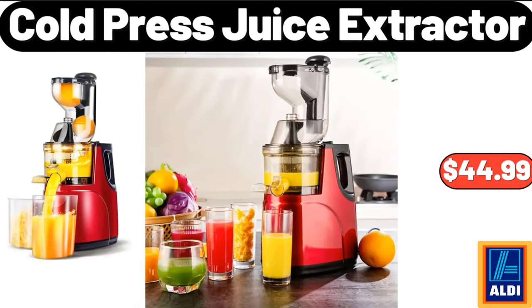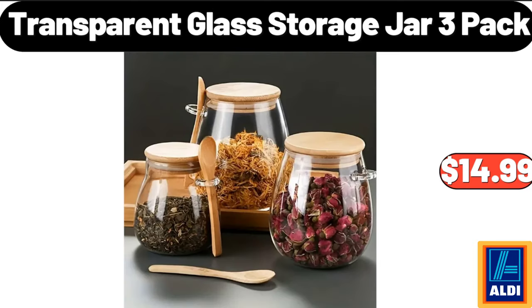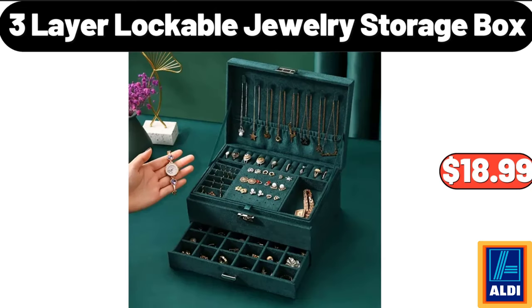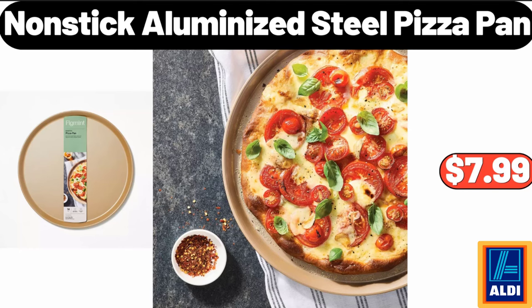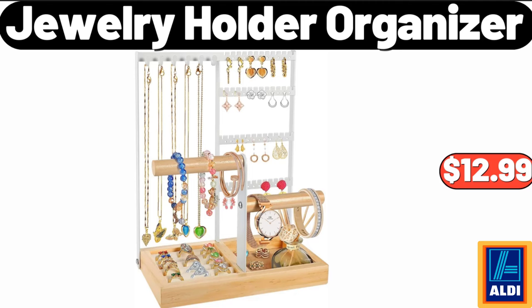Cold press juice extractor, $44.99. Please don't forget to like the video, really appreciate for everything. Wall mounted magnetic seasoning box, $14.99. Transparent glass storage jar three-pack, $14.99. Three-layer lockable jewelry storage box, $18.99. Non-stick aluminized steel pizza pan, $7.99. Double wall glass coffee mugs, $3.99. Jewelry holder organizer, $12.99. Please don't forget to subscribe to my channel, thank you very much for everything.